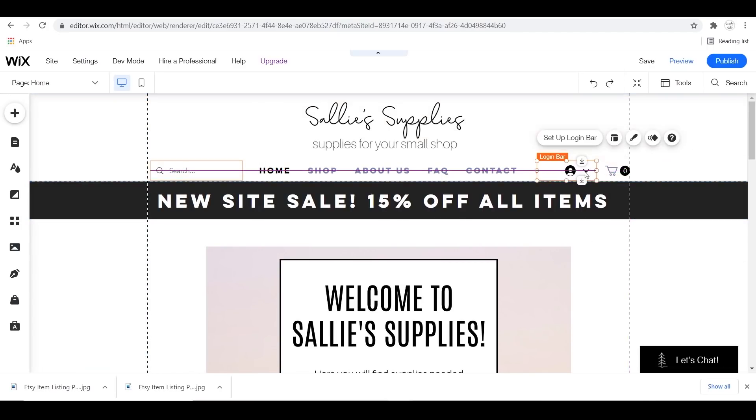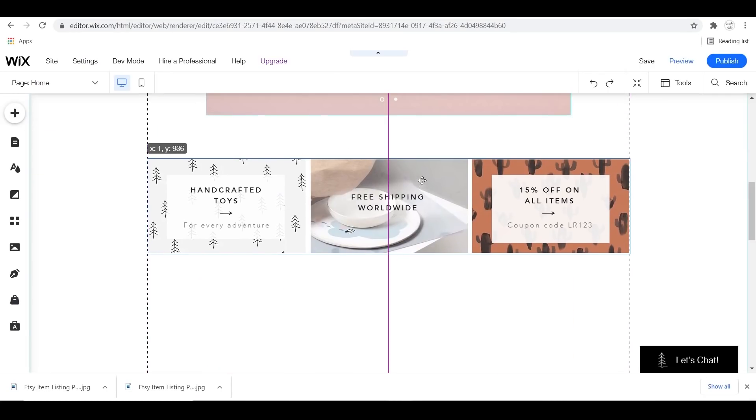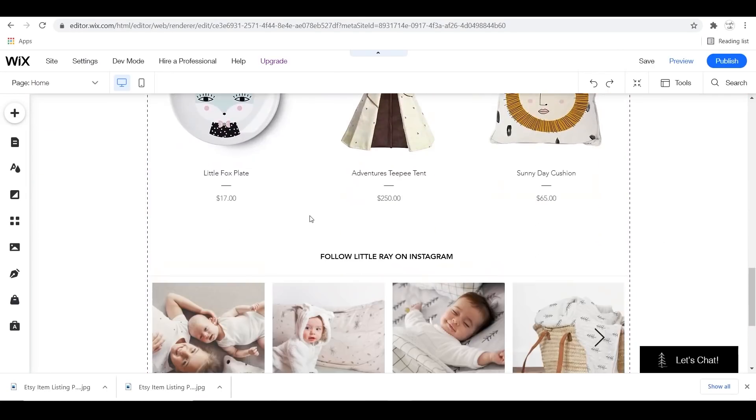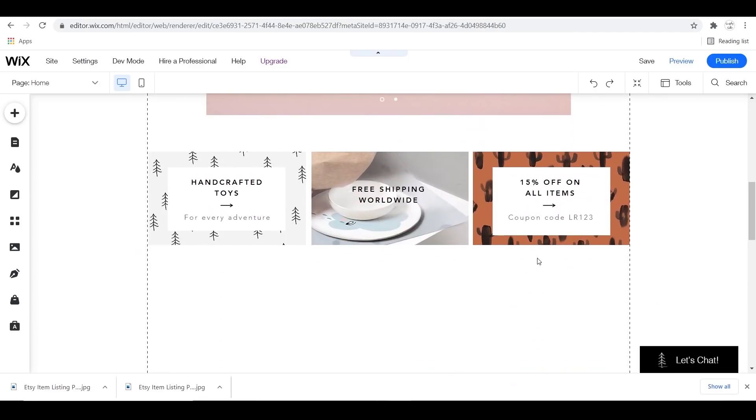Another cool feature with your Wix website is you can drag and drop things virtually anywhere on your website. I'm just moving things around, getting a visual feel of how I want everything to be laid out. You can also drag the bottom of your screen up or down — it's just really cool what you can do.